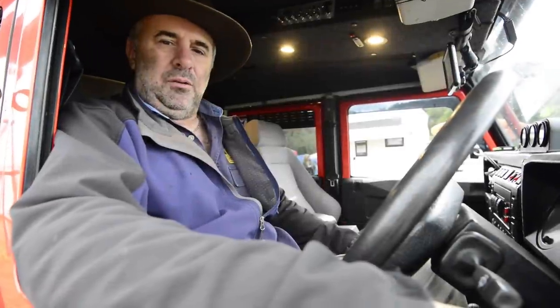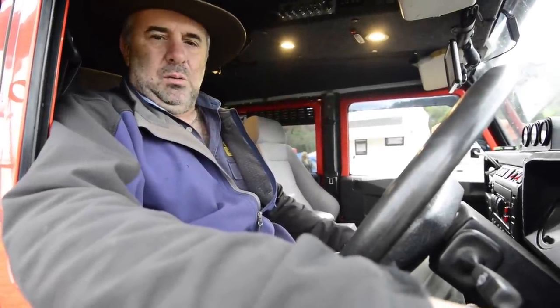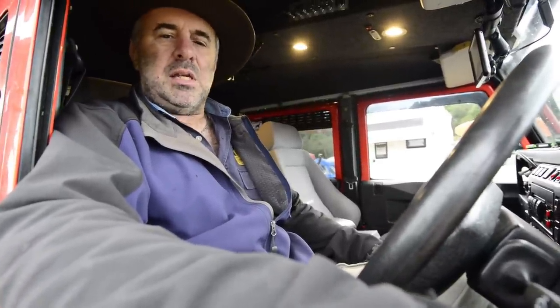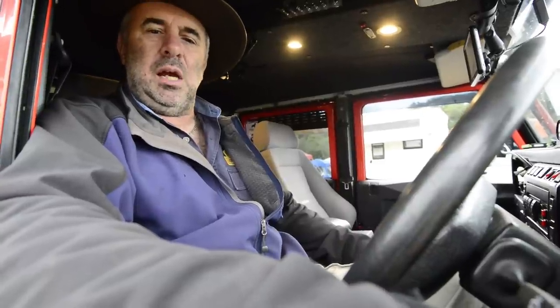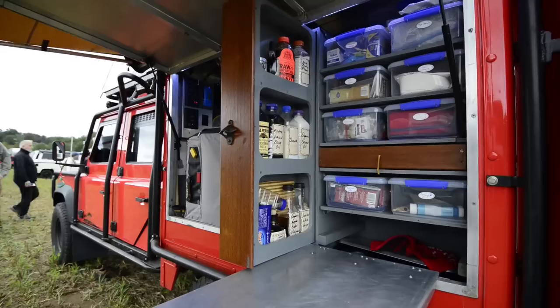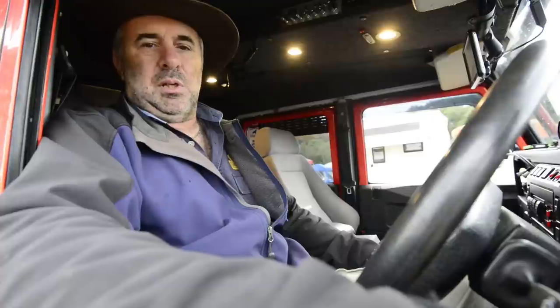We need to be prepared for any sort of situation, so this vehicle was developed so that we could easily access all sorts of different areas, sample the cuisine, immerse ourselves in the cultures and see as much of the world as we can. The whole vehicle has been designed around facilitating that and making it as readily accessible as possible.